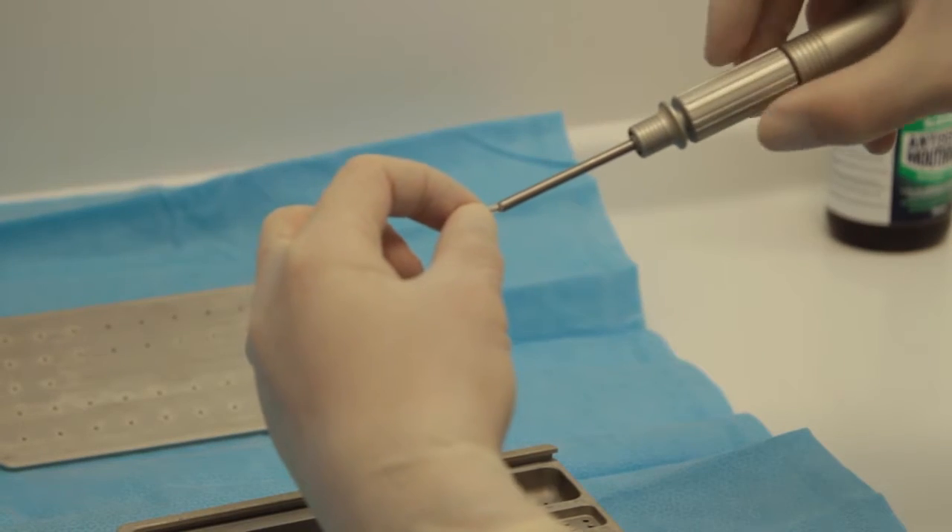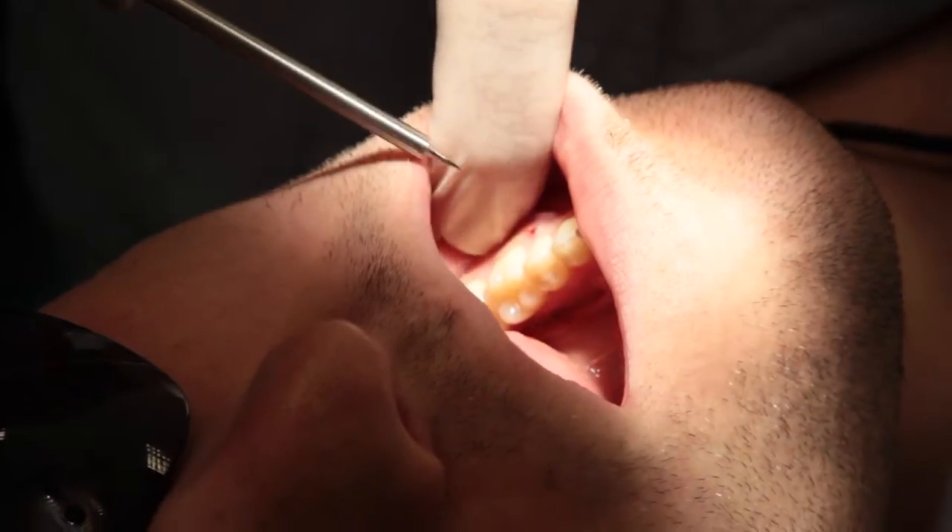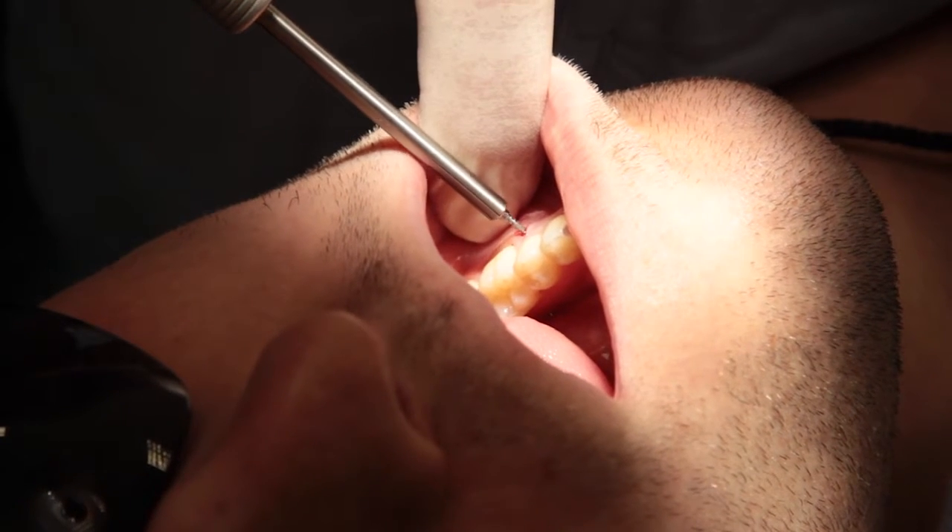Up until the start of the 21st century, headgear was regarded as the gold standard for orthodontic anchorage. Since then, we've been very lucky to be able to utilize mini implants, which provide us with much better anchorage control, as demonstrated by a variety of research studies and clinical experience.